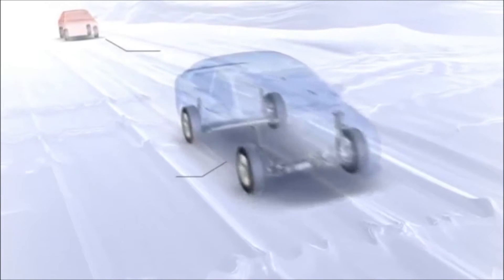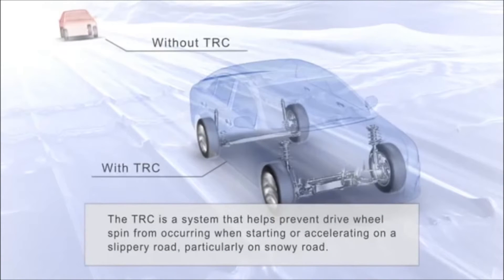If reducing engine power isn't enough, the braking system will slow that wheel by pulsing the brake of that wheel.